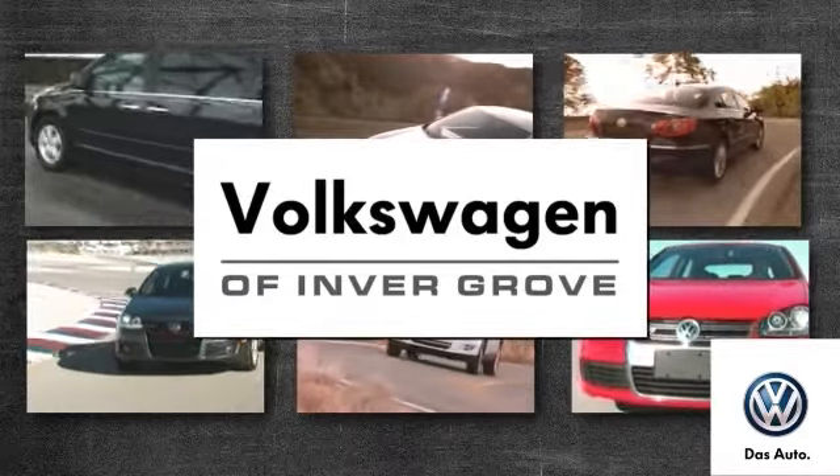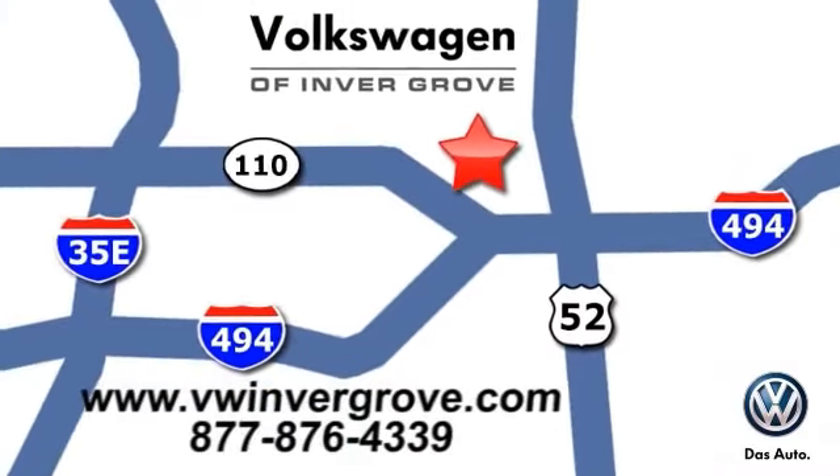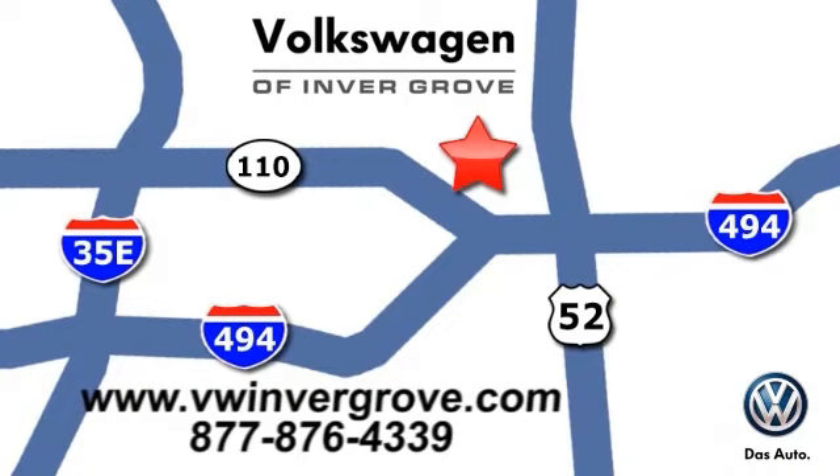Volkswagen of Invergrove. It's better here, and we'll prove it. We are conveniently located at 1325 50th Street East in Inver Grove Heights, Minnesota, near Highway 494 and Robert Street, across from Best Buy.